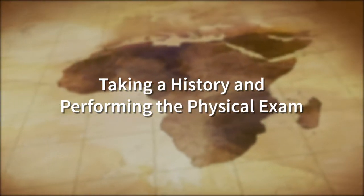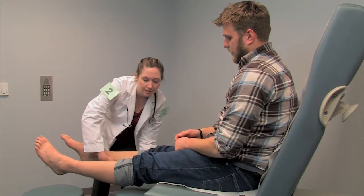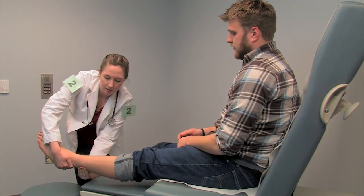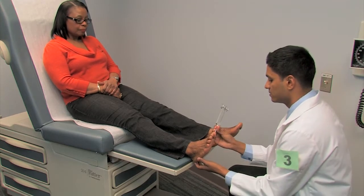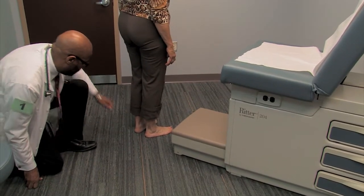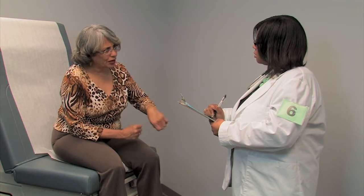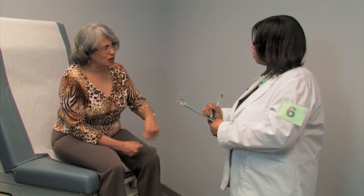Taking a History and Performing the Physical Exam. The elements of the history and physical examination necessary for each case will be determined by the nature of the patient's problems. You will not have time to do a complete history and physical examination on every patient, nor will it be necessary to do so. If you attempt to do so, you may run out of time and will not be able to fully address the patient's communication needs. As you would with real patients, answer any questions they may have, tell them what diagnoses you are considering, and advise them about any tests and studies you will order. When a complete history and physical is necessary, the examinee instructions will indicate this.